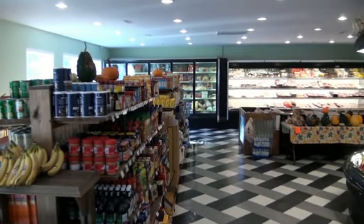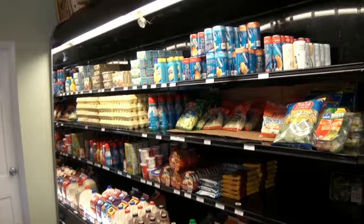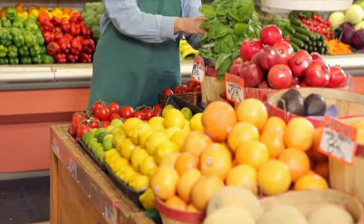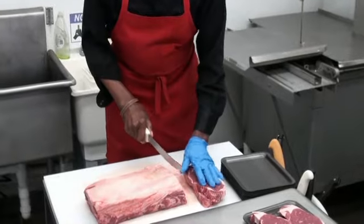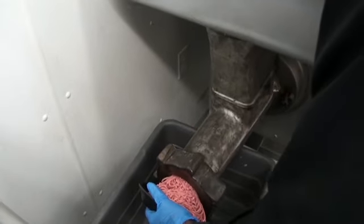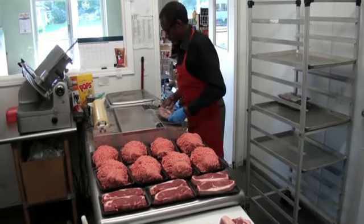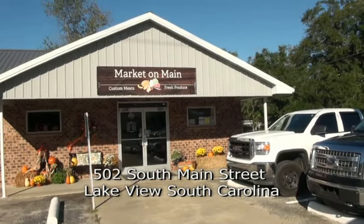The Market on Main in Lakeview, South Carolina, is more than just a grocery store. They're a local, family-owned market that caters to local residents and those passing through. The Market on Main specializes in fresh produce as well as custom, hand-cut meats. Stop by today and see for yourself — the Market on Main.